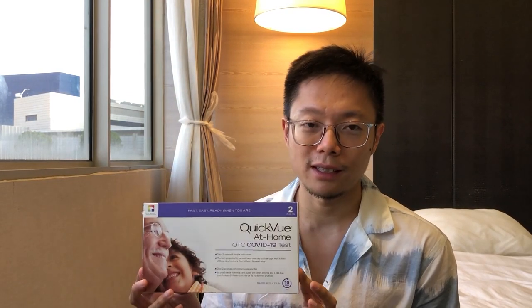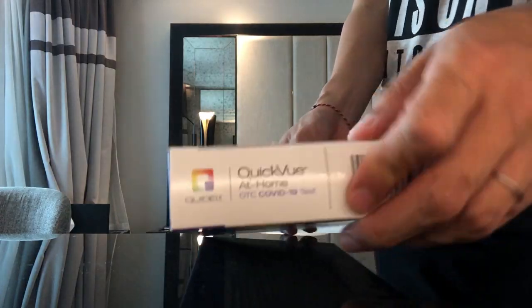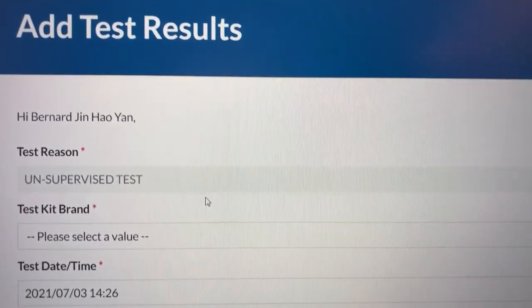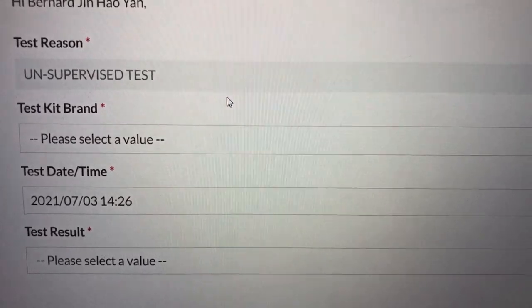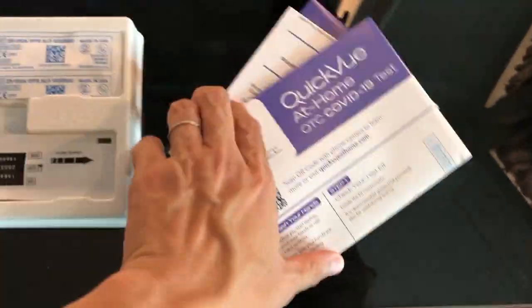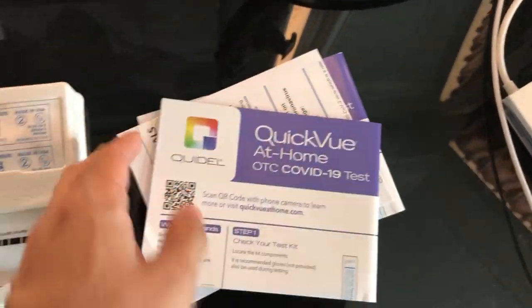These were self-test kits where the government recently implemented that you have to do a self-test and report your results online through a web portal on the 3rd day, 7th day, and 11th day, on top of your first PCR test and the last PCR test on checkout day. In total, if you can count, it's about six COVID tests.